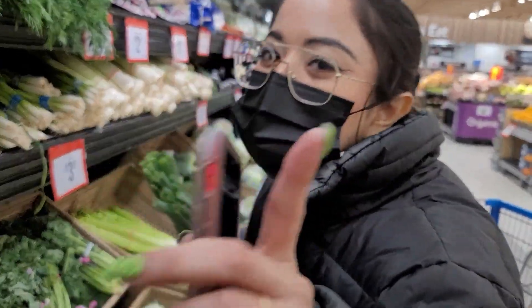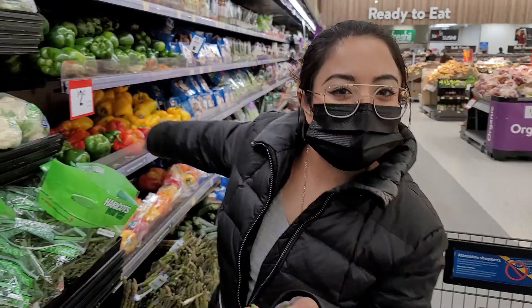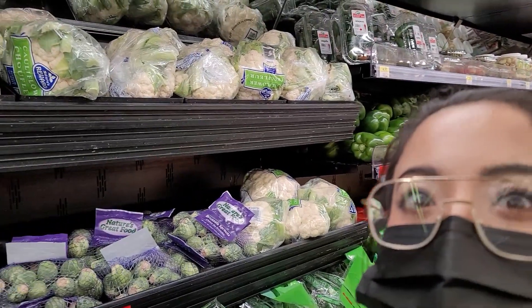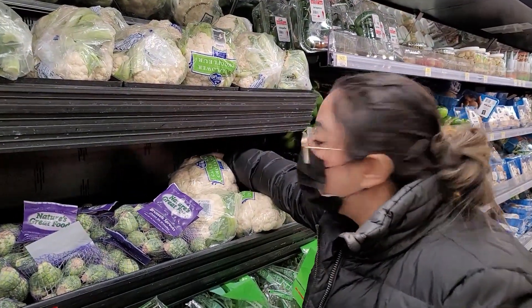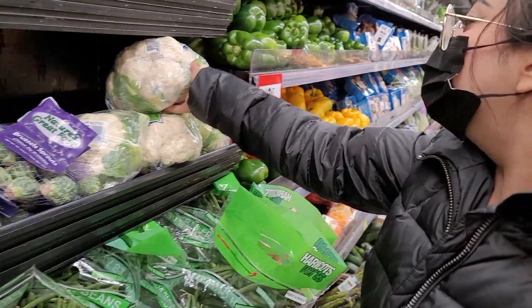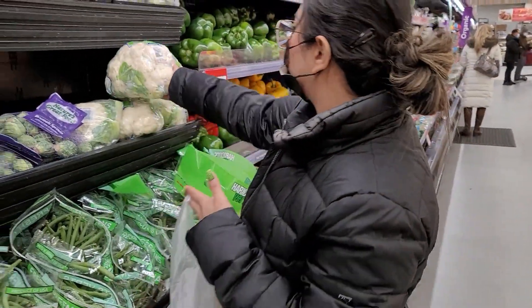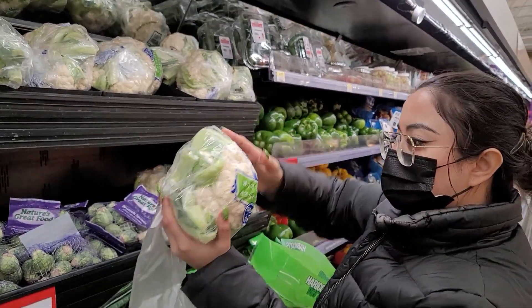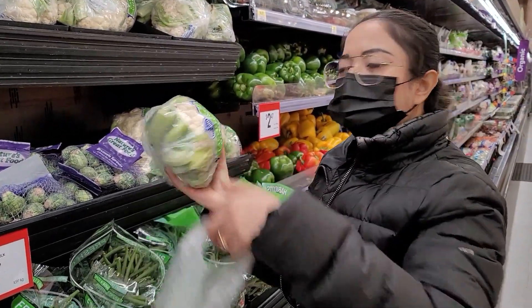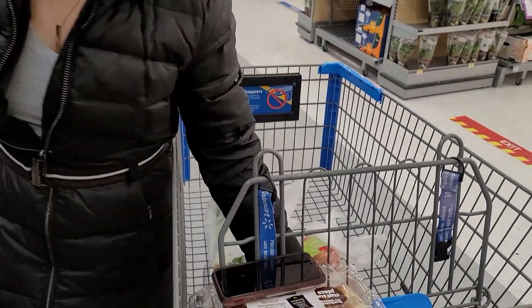I see cauliflower here as well, so I'm gonna pick the best one. And it's a big one too! Never mind — I think this tiny cauliflower should be fine. We'll put this in the back. Guess what I'm gonna be cooking tomorrow! Keep guessing until I make a video.